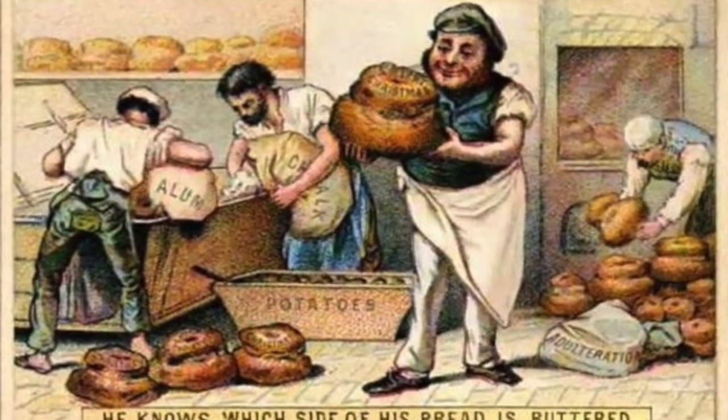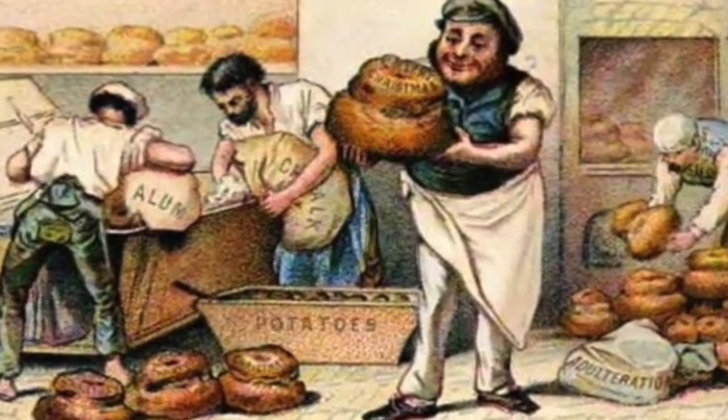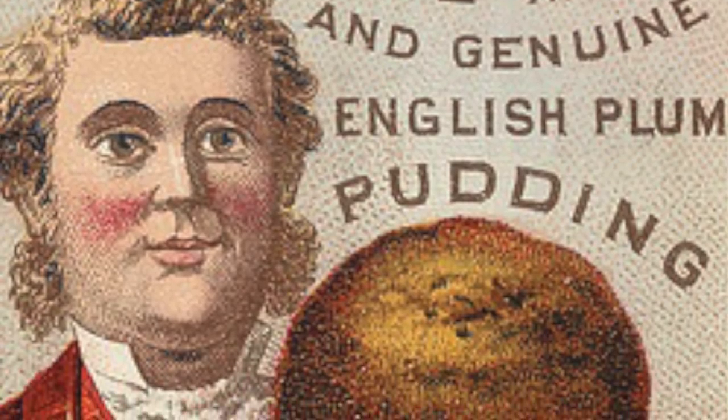My name's Caroline McLaughlin-Darling and I'm one of the culinary historians here at Dundurn. And you're going to be making bread — the food stuff that fed probably 80% of the Victorian population. And a lot of them, it was only bread. So bread was really important to the Victorians.